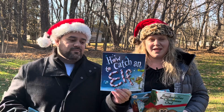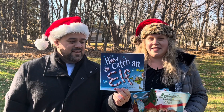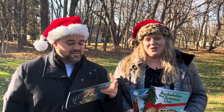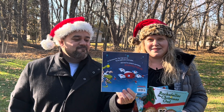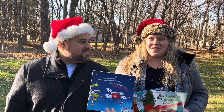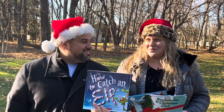Next up is How to Catch an Elf, which is a super silly one. I have a silly nine-year-old who likes silly things. You've got people trying to catch the elf with all these booby traps — there's even something called the Elf Snatcher 3000. The elf is dive bombing here and there, and it ends in like a pizza explosion or something. It's very silly, very cute, very fun, and very Christmassy. We enjoy it in our house.